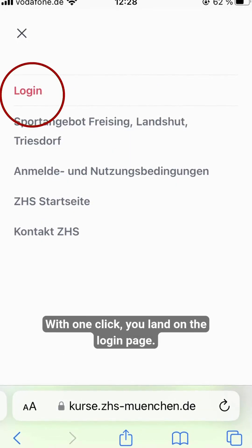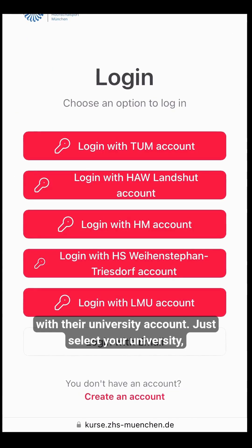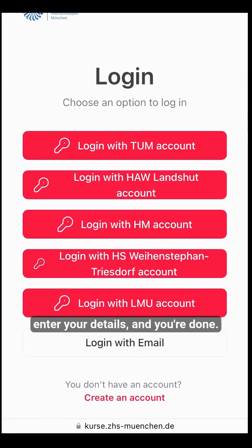With one click, you'll land on the login page. Students from Munich universities can simply log in with their university account — just select your university, enter your details, and you're done.